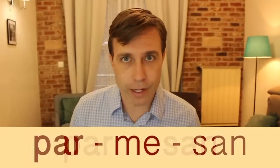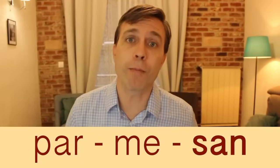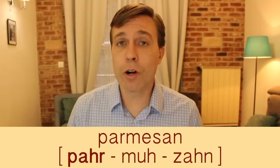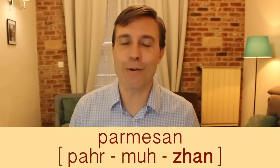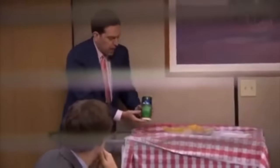Next is 'parmesan,' a cheese from Italy. It has three syllables and you might hear the stress on the first syllable — parmesan — or on the third — parmesan. One reason it can be confusing is that the S has a Z sound: parmesan. Growing up in the southeast US, you might hear people say 'parmesian,' but I'd encourage you to just say parmesan.